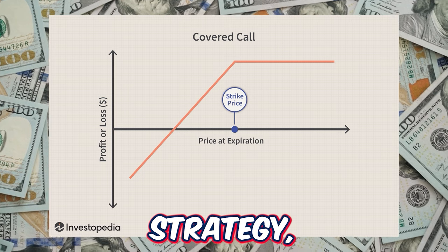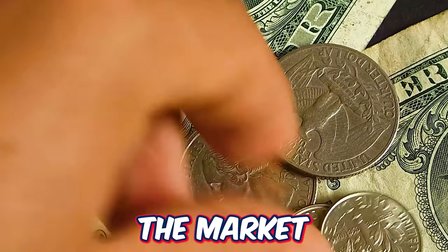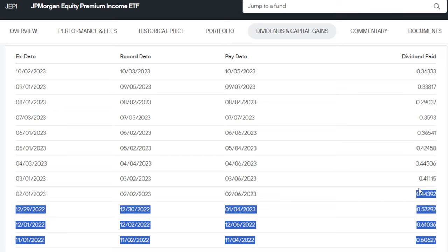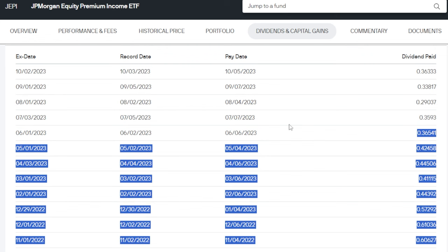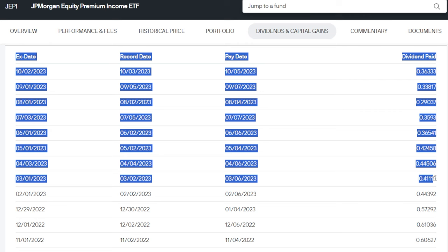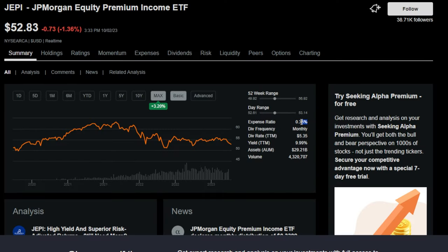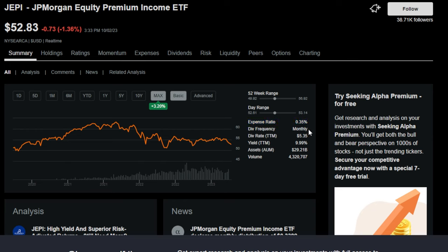By implementing this covered call strategy, JEPI doesn't only earn a large amount of premium on an ongoing basis, but selling covered calls also helps with downside protection if the market was to really turn for the worse. The dividends paid from JEPI over the past year are notable - when I first invested, this ETF used to pay anywhere from 40 to 60 cents per share per month. But ever since around 2023 the dividends have been much lower, giving JEPI a trailing 12-month dividend yield of only around 8 or 9%. I purchased JEPI hoping to get north of 10%, which is just not the case anymore. The expense ratio is 0.35%, which is higher than passively managed ETFs like SCHD, VIG, or VTI, but keep in mind JEPI is more actively managed and the option strategy makes it more labor-intensive.